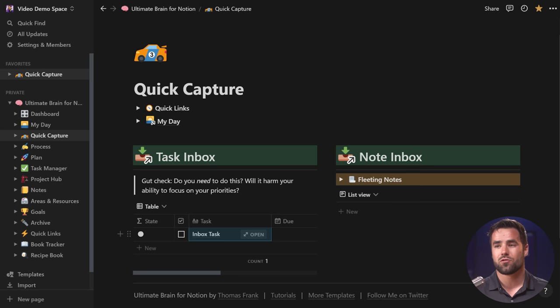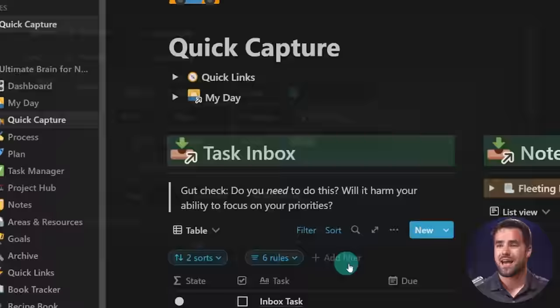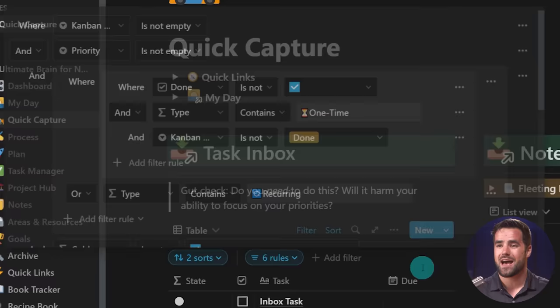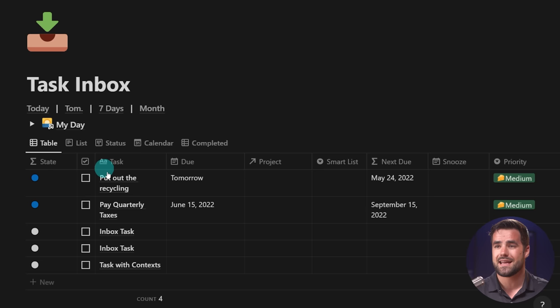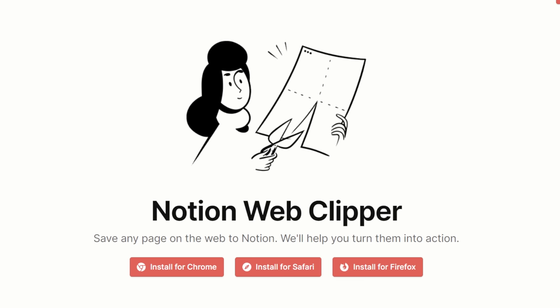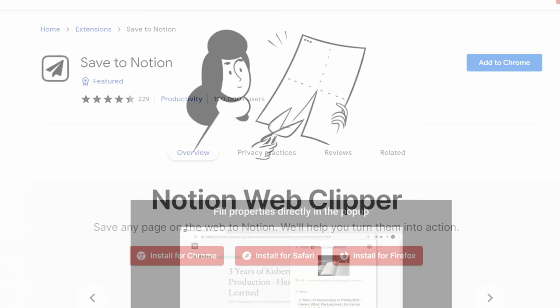To give you a quick look at how the filter works: I have a special filter called 'quick capture is checked,' and there's a formula that basically says if this is older than 24 hours, it's not going to be checked, so it goes away from this quick capture page. However, it's always going to stay in the inbox until I physically process it and put it somewhere else or actually do it. One really nice thing about using inboxes is that there are extensions we can use, like Notion's official web clipper and the Save to Notion extension, that will let us clip web highlights and web clips into our Notion template.